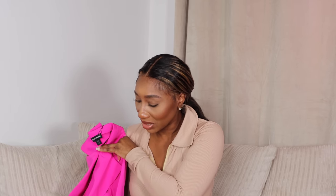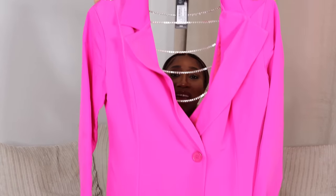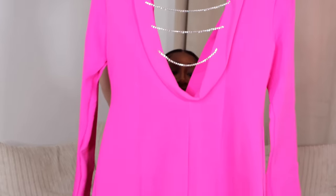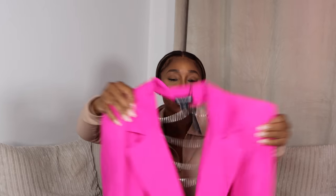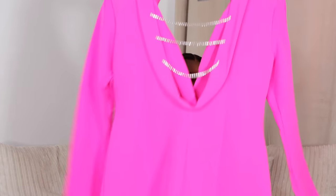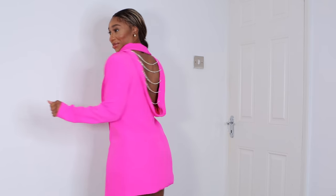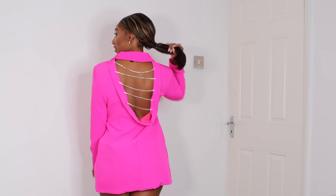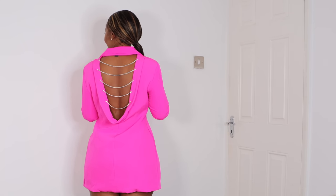The next thing I picked up is this pink blazer. As you can already see, the back has these rhinestone detailing — how freaking cute is this? It's perfect for party season, especially for an office party where you give them business in the front and party at the back. I'm definitely going to be wearing this with an updo so the back shows. This is the best blazer I've ever had in my whole entire life.